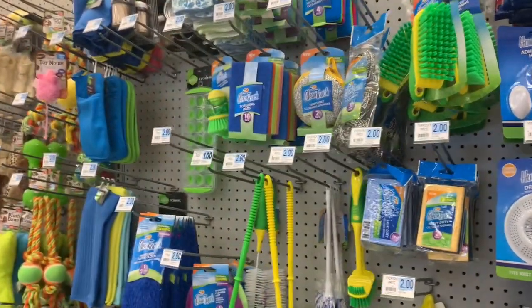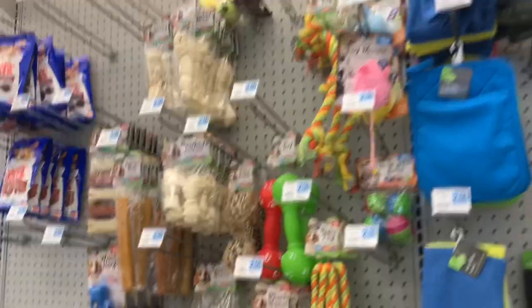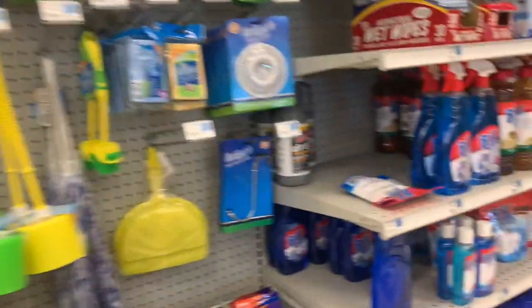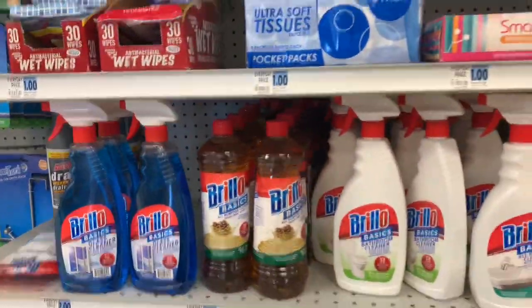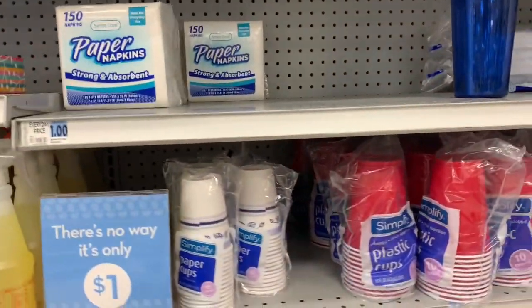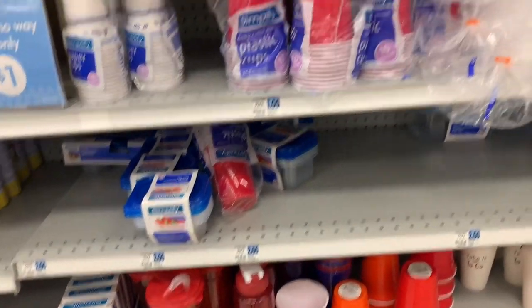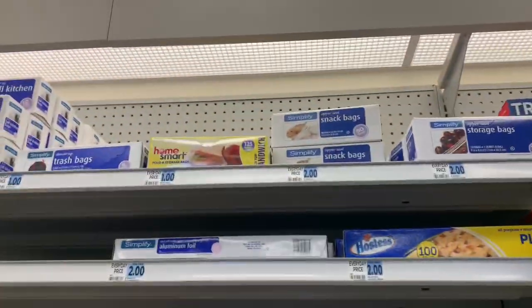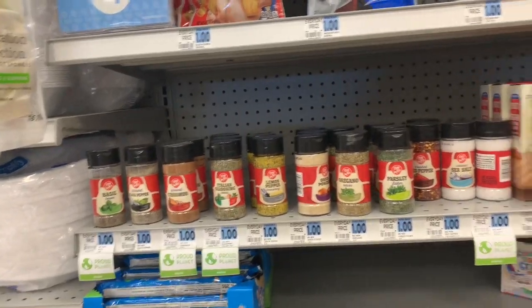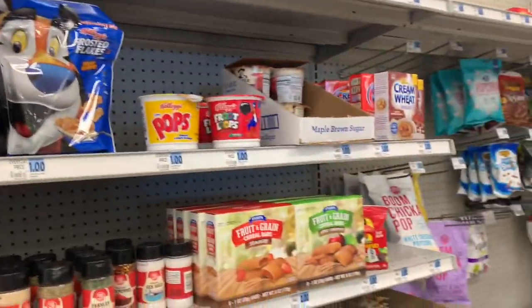Some of the products that were in the dollar section are now $2 — very sad. But some of the food products are still a dollar.